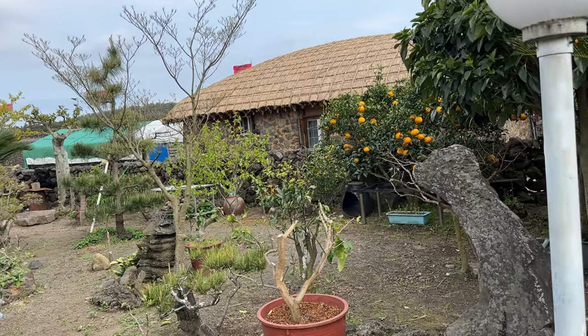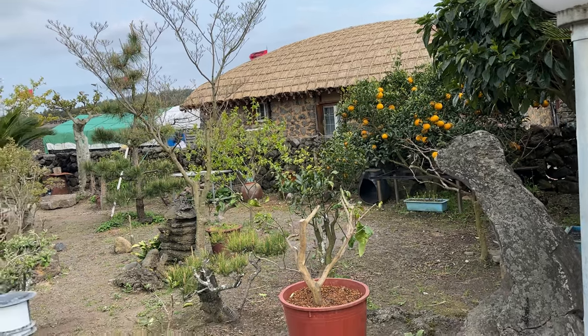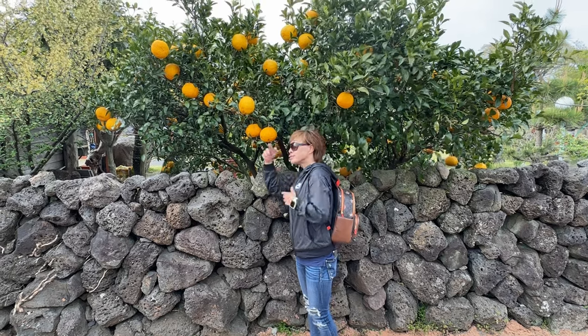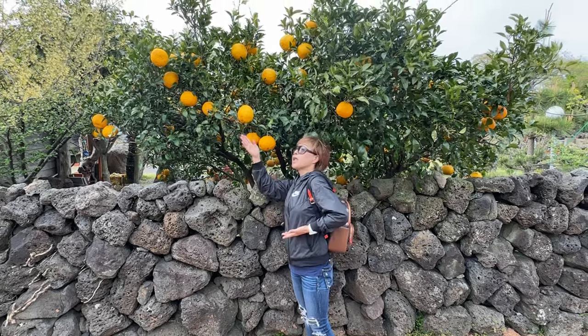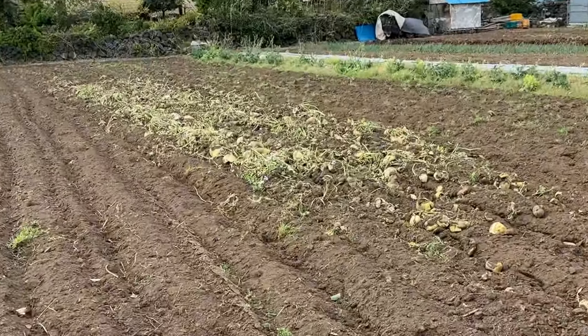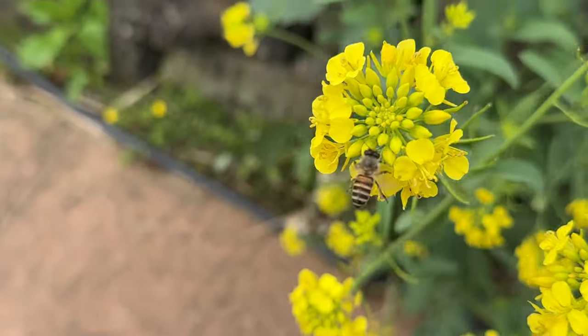Jeju is known for its deliciously sweet tangerines. The volcanic soil provides ideal growing conditions, and ninety-five percent of Korean tangerines are grown and harvested right here on Jeju Island. These villagers also grow abundant crops that help sustain their day-to-day life, such as daikon radishes, green tea, and honey.